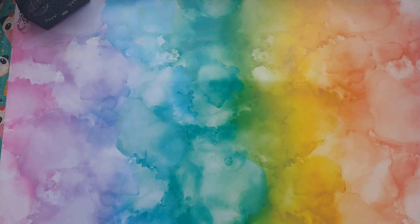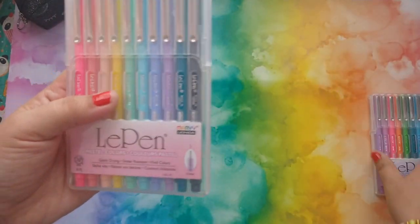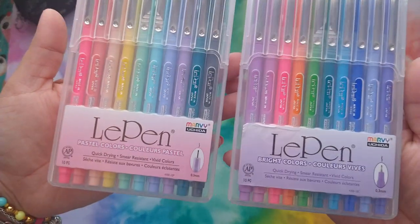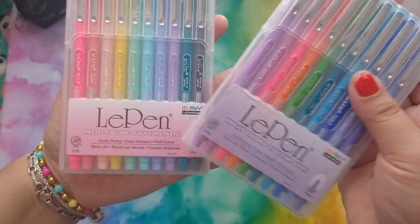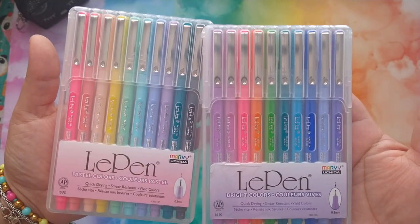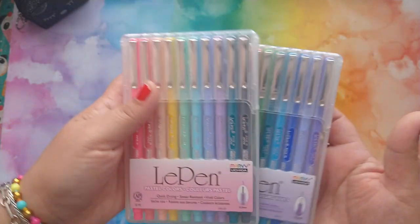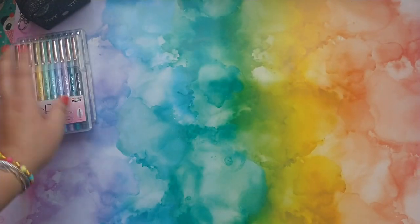Another thing I carry inside of here: pens. You can never have too many pens. These pens I picked up at Walmart — you have the pastel colors and the bright colors. I absolutely love these. They are very fine tip, perfect for writing in small Bibles and journals.